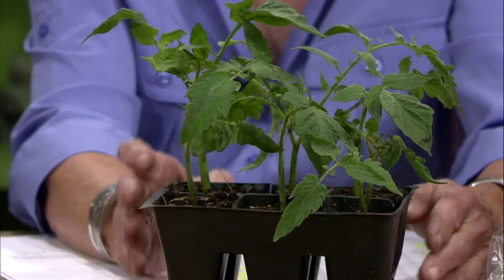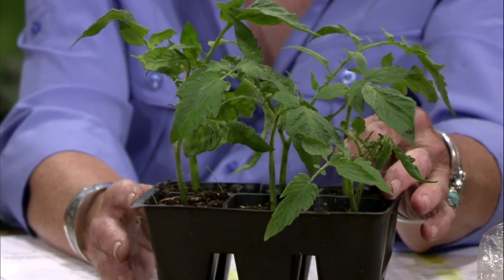Tomatoes root really easily. I did these from my Brandywine, and also from what we used to call Tommy Toe tomatoes — little salad tomatoes. I used an old-time folk idea that's actually based in science — willow water, from the willow tree, to soak these cuttings prior to sticking them in my little cell pack.